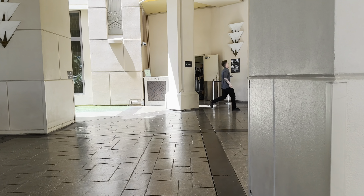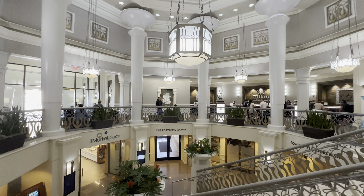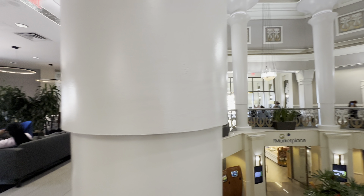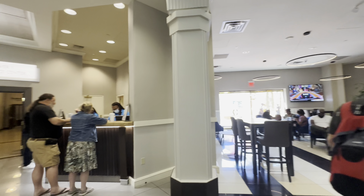Here we are utilizing the valet parking, which turned out to be thirty dollars a day — we didn't realize that, so just be aware. Valet parking is thirty dollars a day; regular parking is eighteen dollars per day.